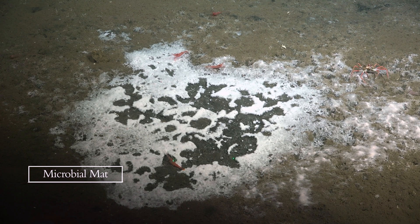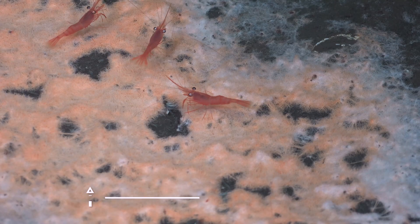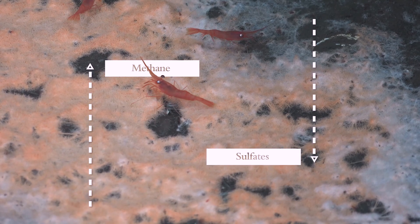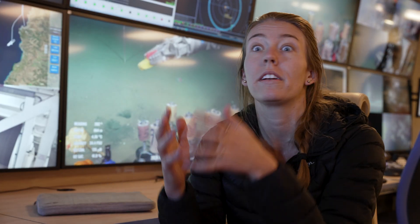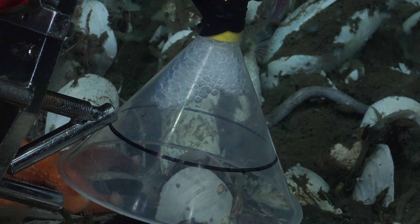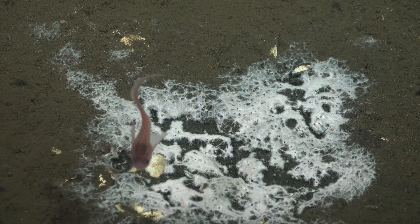The sediment is where a lot of the microorganisms that we study live, feeding off the methane that is coming up from below and the sulfate that's coming down from above. They're able to use the sulfate to get rid of the methane from the system. If that methane reaches the atmosphere, it's about 30 times more potent a greenhouse gas than carbon dioxide, so these organisms are really performing an important service.